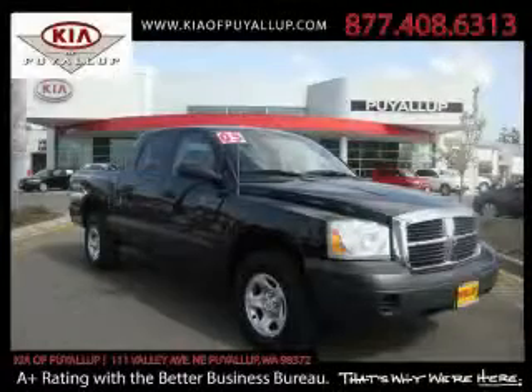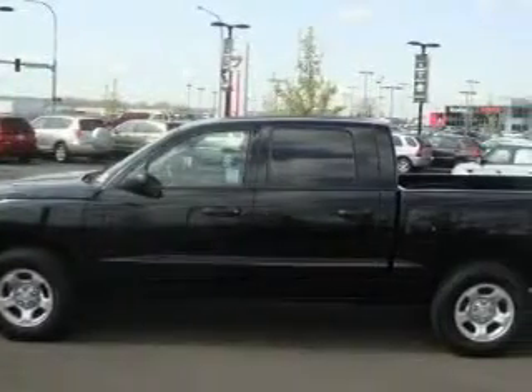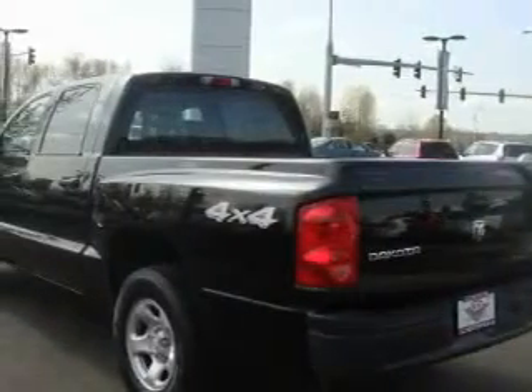This is a 2005 Dodge Dakota. Strong, durable, and dependable. The dependable six-cylinder engine, connected to an automatic transmission, creates ample amounts of power, whether you're towing or just driving around.